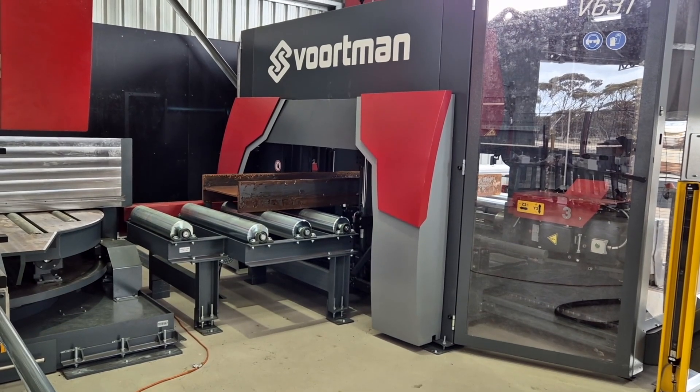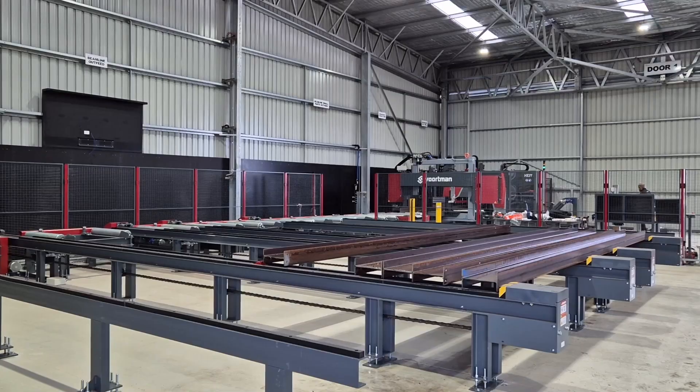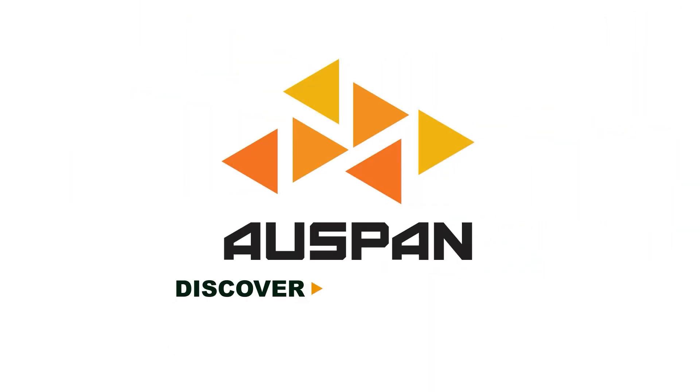This is just another example of Ausband leading the pack, investing in the future. The way forward really is with machines like this — high accuracy, high repeatability, high throughput. It's really lifting the level for Ausband and giving the clients a better experience for it.